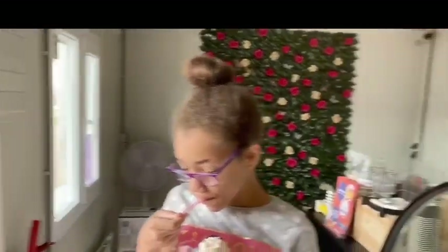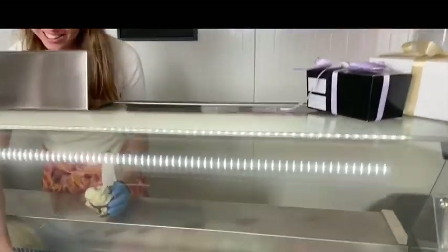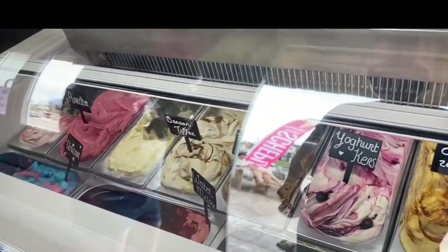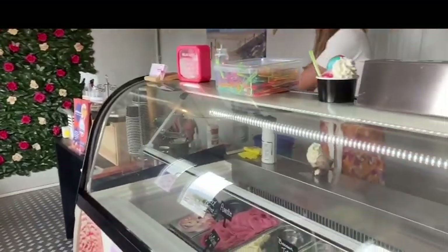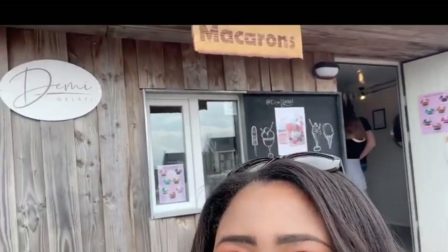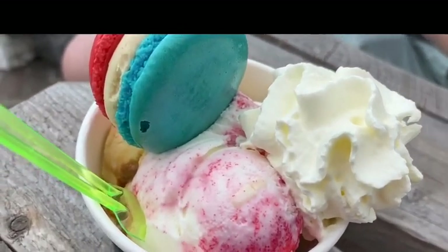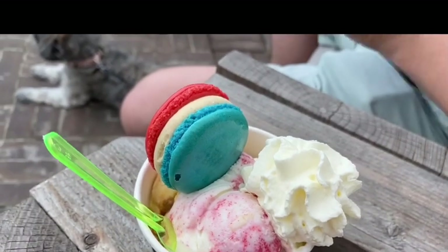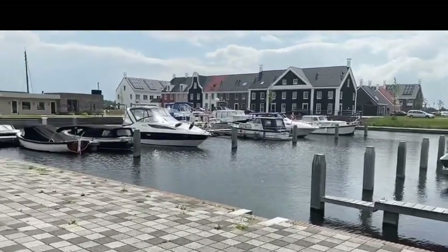Okay guys, so here we are — this is called Demi Gelati. This is the owner and they have delicious macaroons here with different sorts of gelatos. I got the red velvet and caramel sea salt with a Dutch cooking cream macaron. Look how beautiful this is, guys!